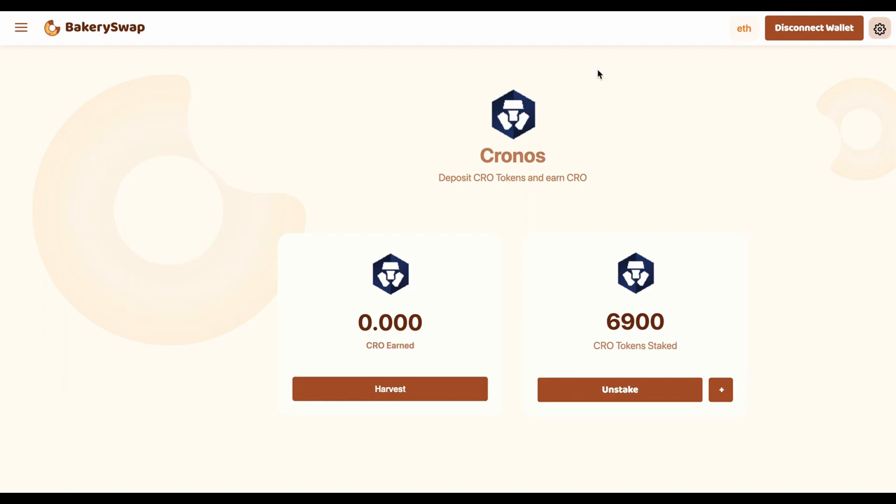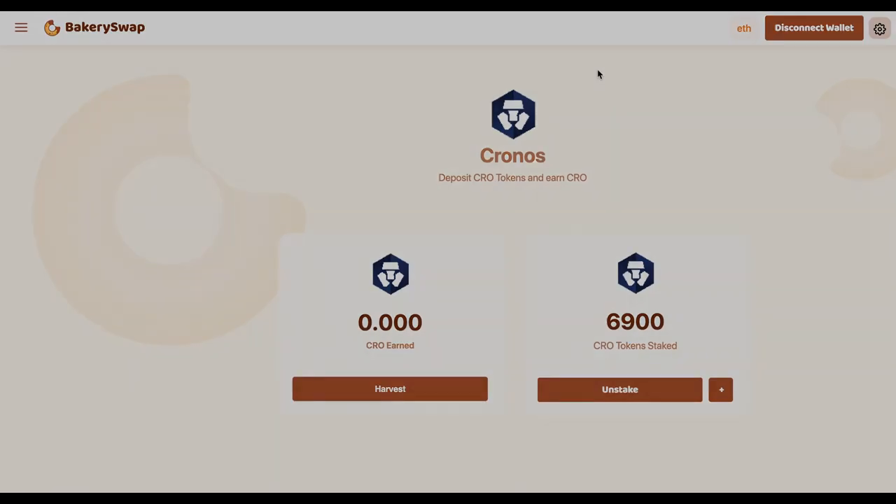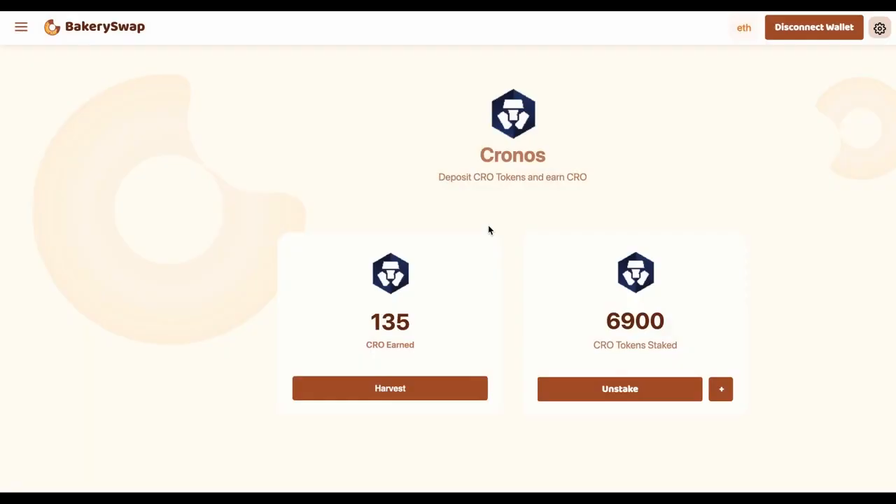Our tokens are staked. But to show you all the way through, let's take 24 hours to check how many tokens we managed to earn. It's been 24 hours for me and a couple of seconds for you. You can see that in 24 hours, I have gained just 135 CRO. You couldn't be happier — it's such a great passive income.